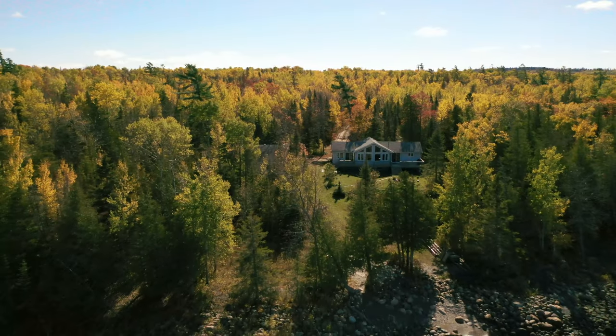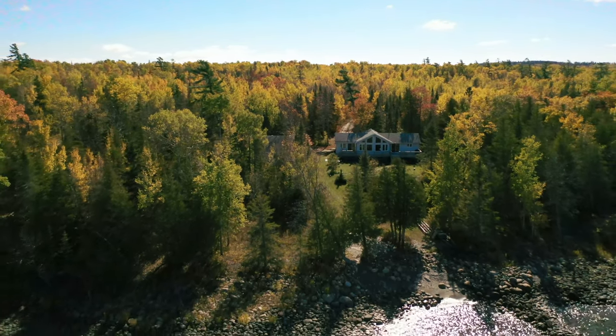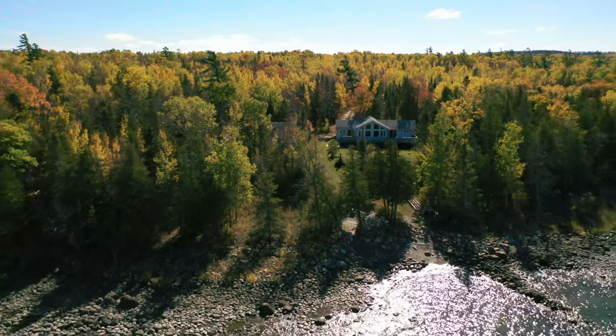Whether you're seeking summer adventures or winter fun, this waterfront property aims to please. If you are looking for the perfect waterfront home on Manitoulin Island, contact me today to arrange a personal viewing of this incredible property.